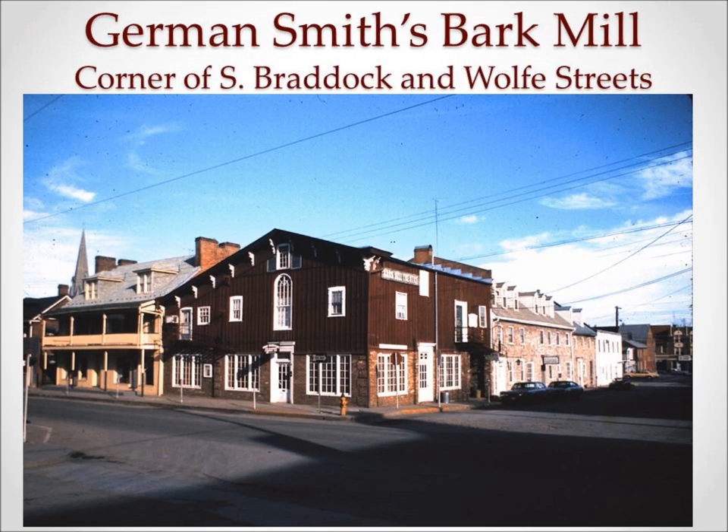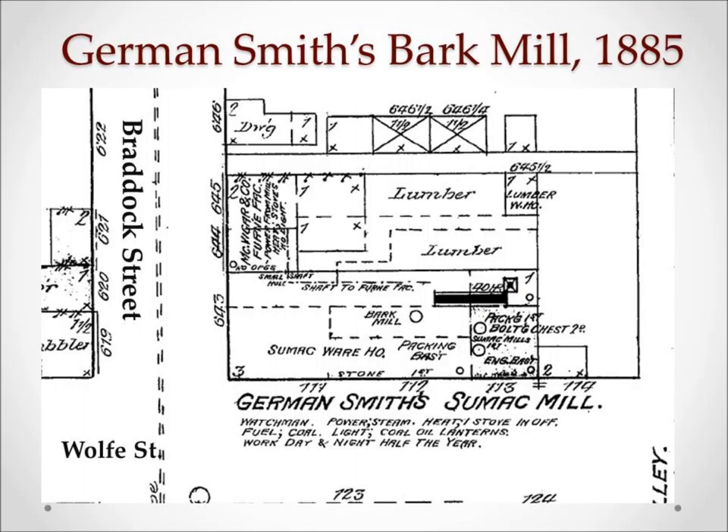German Smith pioneered sumac milling in Winchester and ran many ads in local newspapers explaining how you harvest and dry the sumac properly before bringing it to his mill, which would grind the bark. If you've seen some of the Winchester Little Theater history presentations lately, you may recognize his building — it was basically the first permanent home of the Little Theater, and that is where they derived their name, the Bark Mill Players. This building is still standing on South Braddock Street.